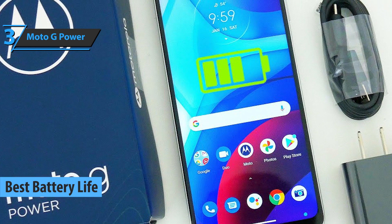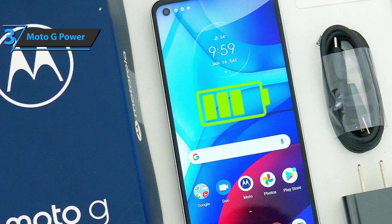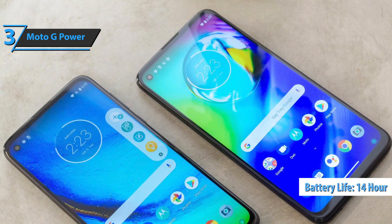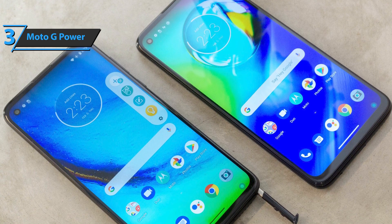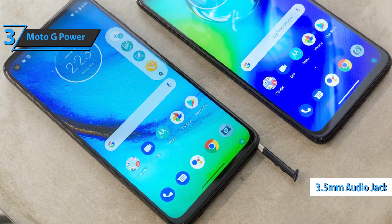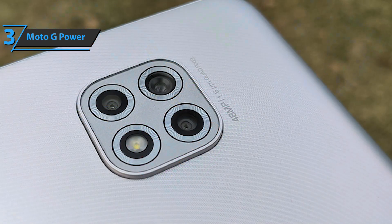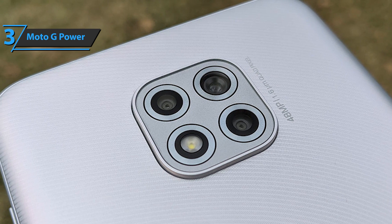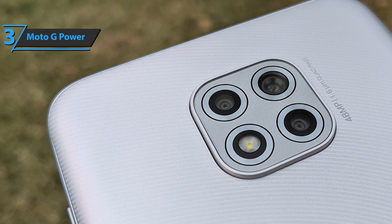The latest Moto G Power does not disappoint. In a variety of tests, the battery lasted an average of 14 hours and 4 minutes, which means you can spend the day — and probably longer — without needing to charge. The device also sports a 3.5mm headphone jack on top, so you won't have to buy wireless headphones to make your new phone functional. This model proves that you don't have to spend a lot of money to get a phone that produces exceptional photos.